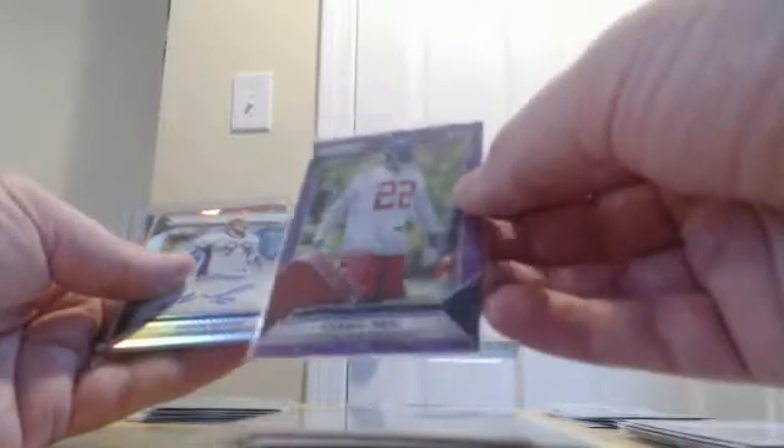We had a blue wave of Chris Moore rookie for the Ravens numbered to 149, a blue Alfred Blue numbered to 199 for the Texans, an Ezekiel Elliott prism rookie for the Cowboys — always nice. We had an Illuminations insert prism of Aaron Rodgers for the Packers, another blue wave numbered to 149 — Brian Quick for the Rams, an orange Tyler Ervin rookie numbered to 299 for the Texans, and a purple scope Keanu Neal for the Falcons numbered to 99.